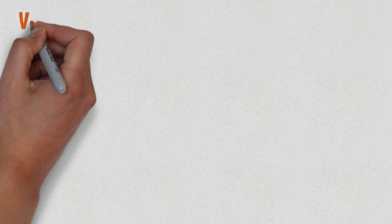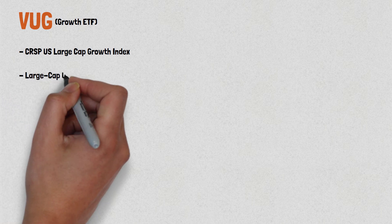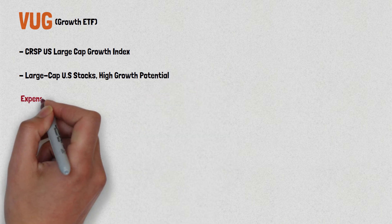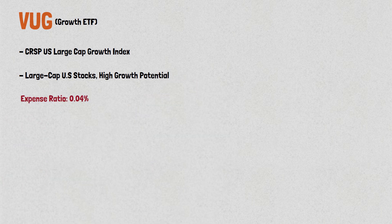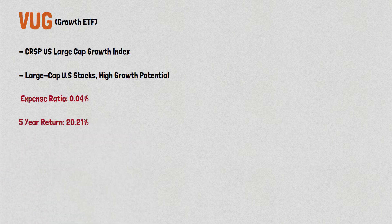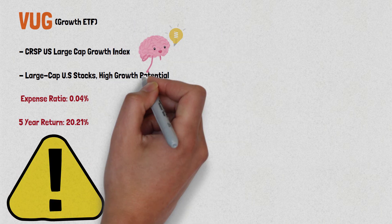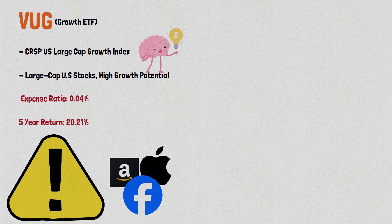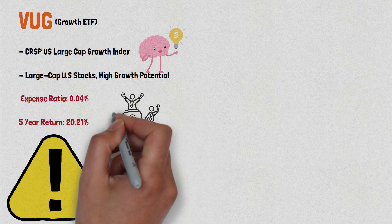Moving on to VUG, the Vanguard Growth ETF. This ETF follows the performance of the CRSP U.S. Large Cap Growth Index, which includes large cap U.S. stocks that have high growth potential. VUG has a low expense ratio of 0.04% and has an impressive 5-year return of 20.21%. If investors want exposure to growth stocks and are willing to take on a bit more risk, this ETF is a good one. VUG includes companies like Apple, Amazon, and Facebook, which have been some of the top performing stocks in recent years.